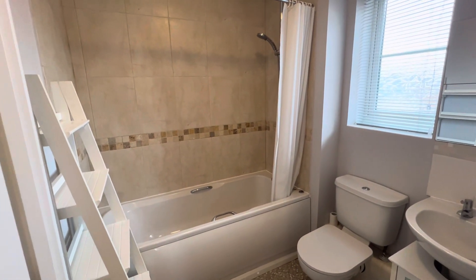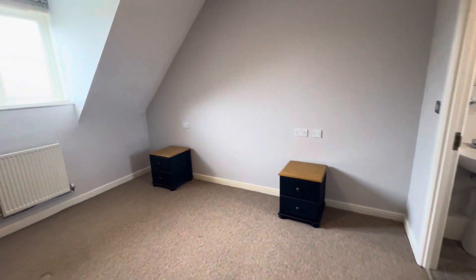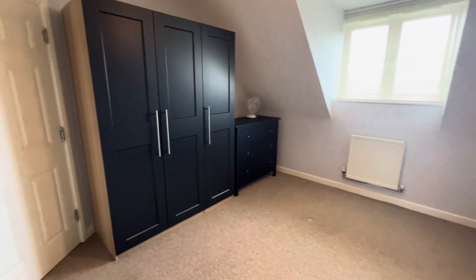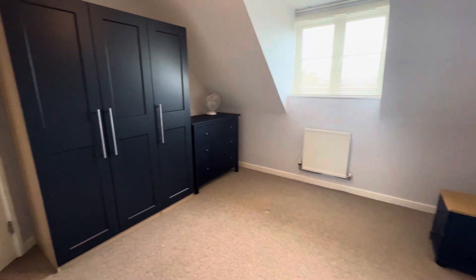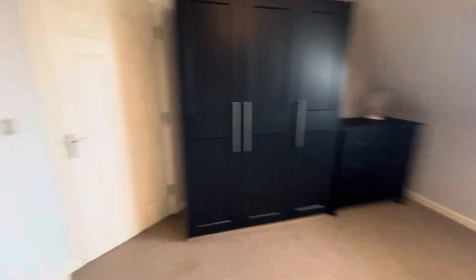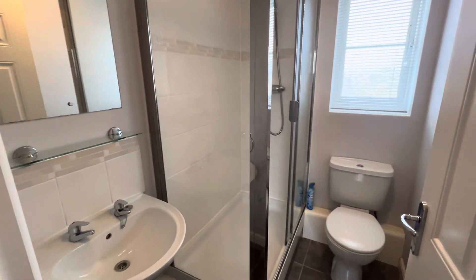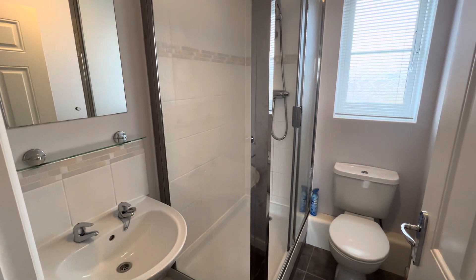Bathroom with shower, and bedroom number one also faces towards the park, with some nice wardrobes and a lovely ensuite shower with a large shower cubicle. Thank you for watching.